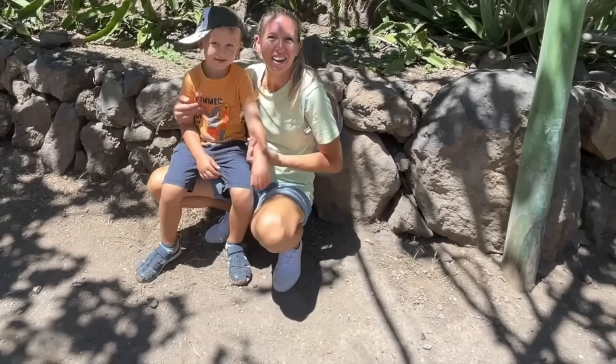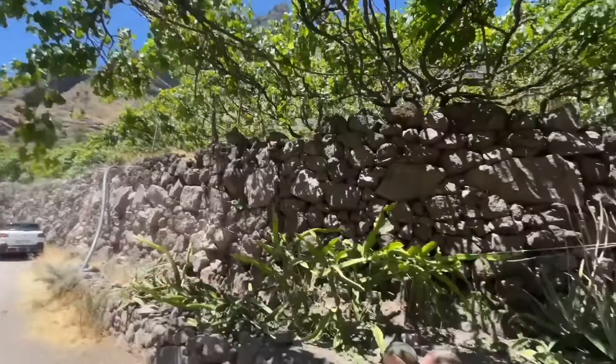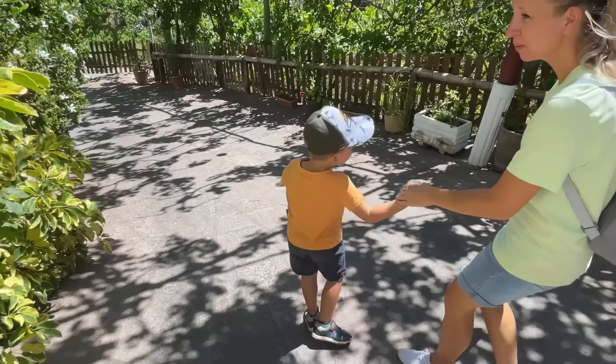All right guys, so today we are going to visit this vineyard up in the mountains. Here at this vineyard is also a coffee plantation and an orange plantation. Are you ready guys?